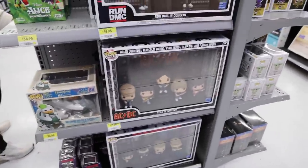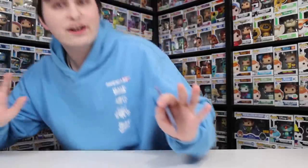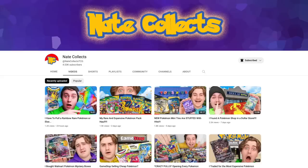And actually right next to that, they also have some of the deluxe concert Pops, which is really cool — they've got AC/DC, Run DMC, and then U2, and I think that might be it. And just like that, everybody, we are back. I didn't pick up as much as Nate did, so if you guys want to check out his channel, I will have it linked in the description down below. He's also getting really close to 5,000 subscribers, so let's try to get him there.